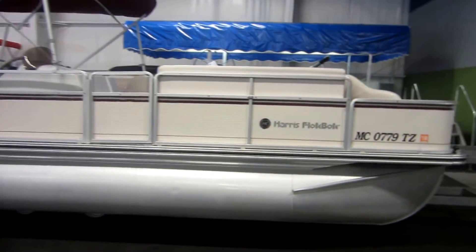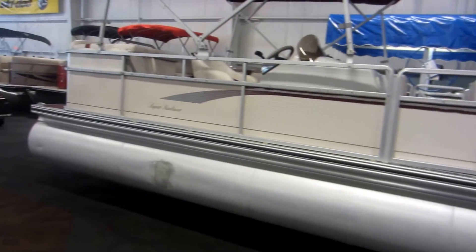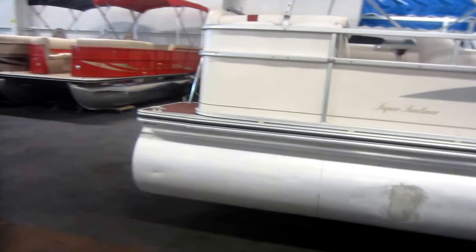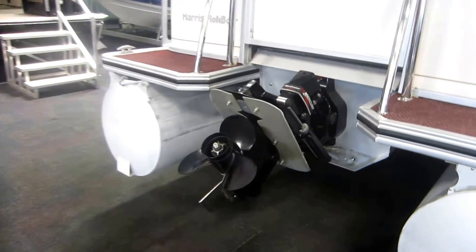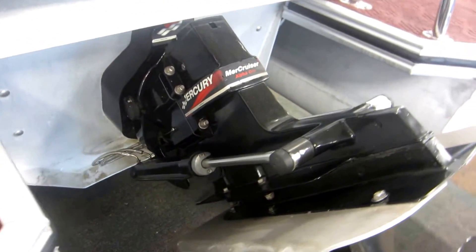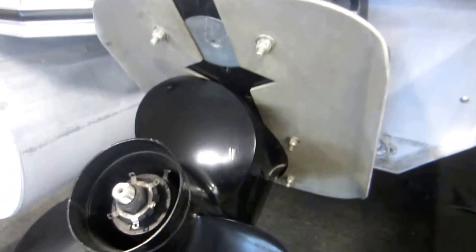This is a 2001 Harris 240 Super Sunliner pontoon boat. This pontoon is equipped with a 135 horsepower Mercruiser 3.0 liter 4-stroke EFI inboard-outboard with a stainless Panther ski guard and hydrofoil, and a stainless ski and tow bar.